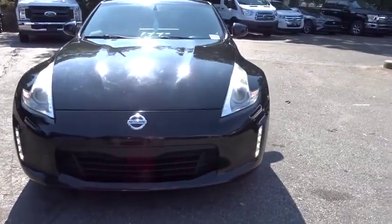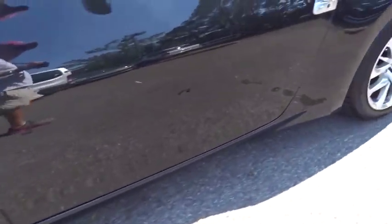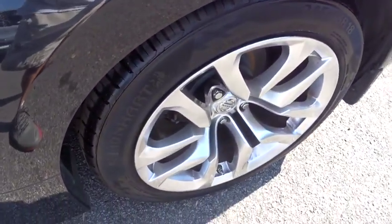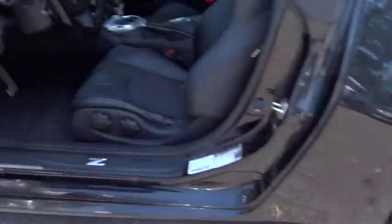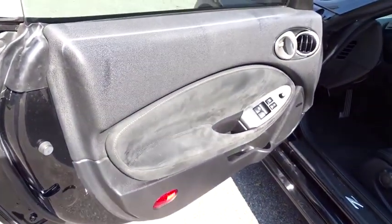Keyless entry, stability control, traction control, anti-lock braking system, steering wheel audio controls, leather-wrapped steering wheel, dual airbags, adjustable steering wheel, power steering, alloy wheels, keyless start, four-wheel disc brakes.